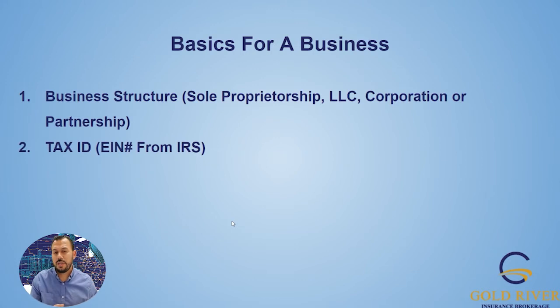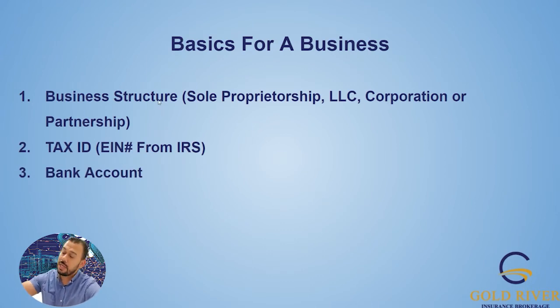This applies whether you're going intra or interstate — it doesn't matter, this is just the basics for a business. The next thing to get right is your tax ID or your EIN, your Employer Identification Number. You can get this from the IRS — there are links below. It's a very simple five-to-ten-minute process, and as soon as you're done, you'll actually get your tax ID at the end. Next, go ahead and open up your bank account. You're going to need the business structure information, your tax ID, plus two verifications of ID.